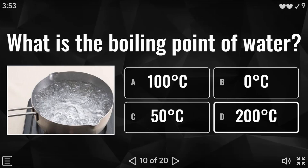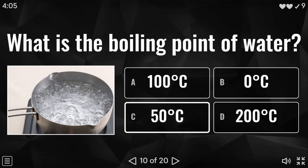Question ten: what is the boiling point of water? Is it 100°C, 0°C, 50°C, or 200°C? Very well done if you said 100°C.